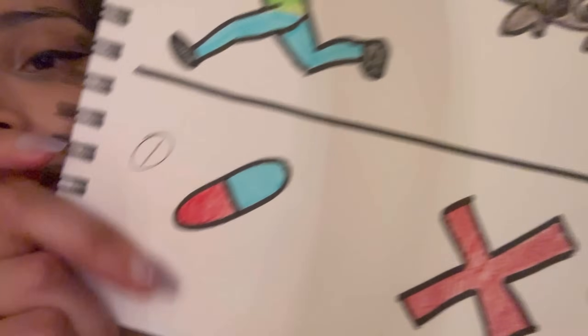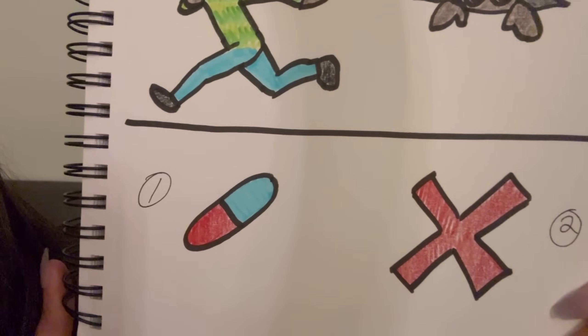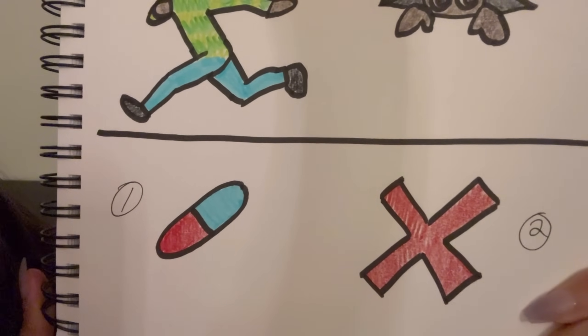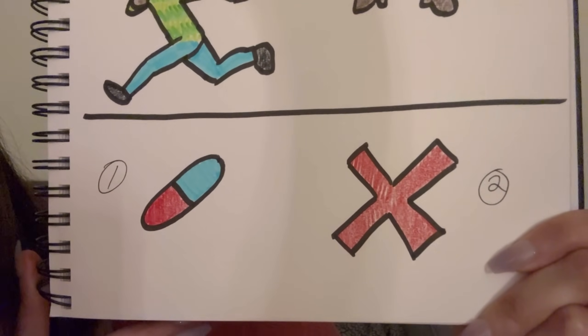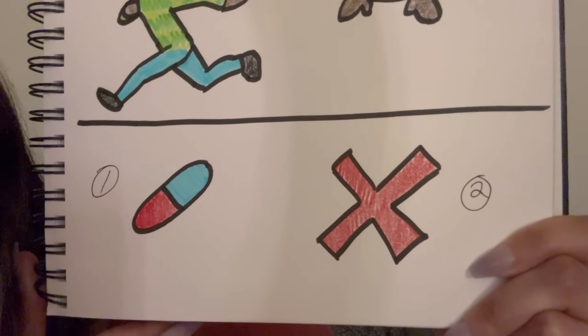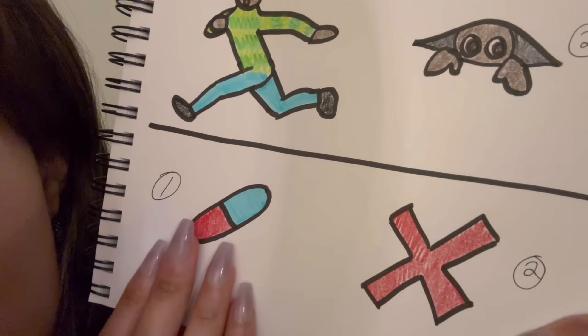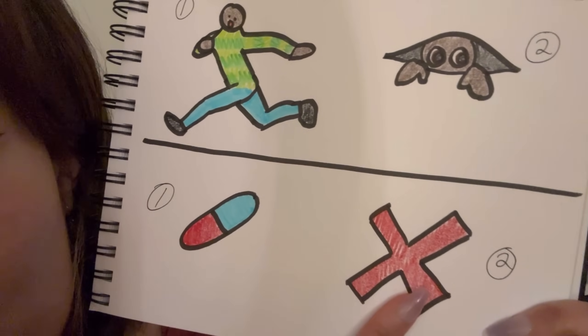Now, the killer offers to make another deal because he loves deals and games. The killer offers that if you are willing to take a pill containing an unknown substance, they will let you and your friend go free. Do you take the pill containing the unknown substance, or do you refuse the offer? Cooperate or refuse? Fascinating answers. Well, I'll be documenting all of these on my computer — thank you so much for participating today.